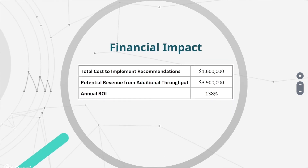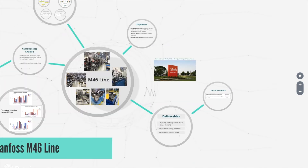The total cost of fittings and adding more operators to the line will cost approximately $1.6 million in the first year, and will increase revenue by approximately $3.9 million in the first year, with a resulting ROI of 138%. Thank you for listening and have a fantastic day.